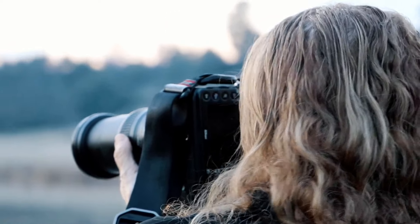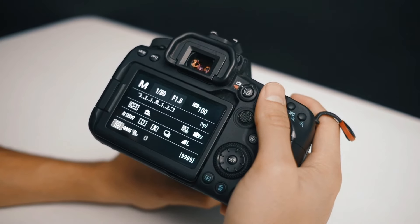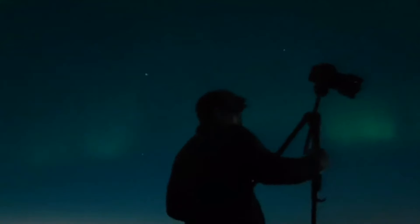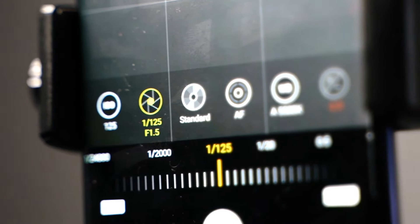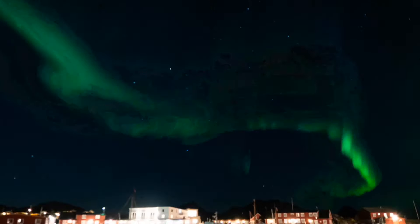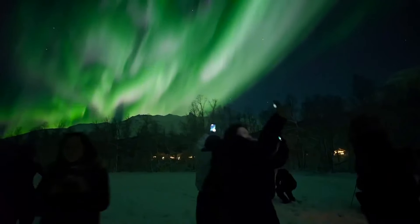If you want to capture the northern lights, bring a camera with manual settings capable of adapting to long exposures. Use a tripod to keep your camera steady and adjust settings such as ISO, aperture, and shutter speed to capture the aurora's vibrant colors and movement. If you haven't prepared your phone or camera, just enjoy the moment.